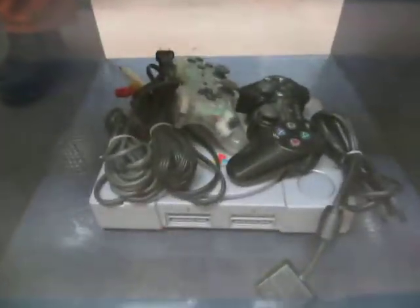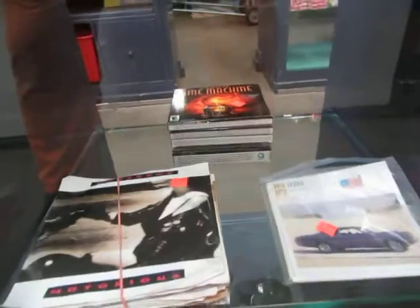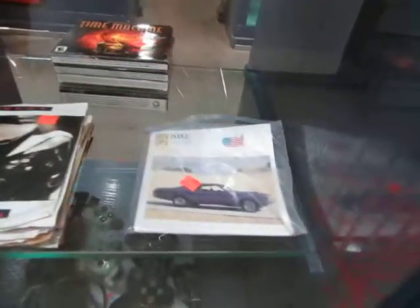We also have some hockey cards, a jewelry box full of jewelry, some Ukrainian decorated eggs, a PlayStation, some 45s — a whole bundle of them — some computer games, and some old cards.